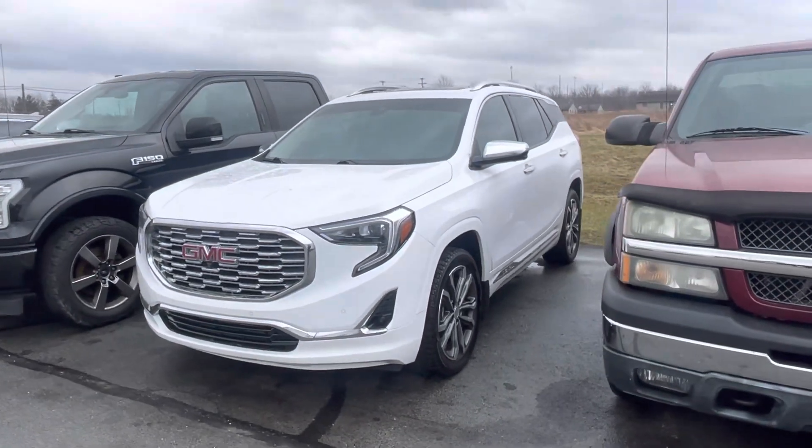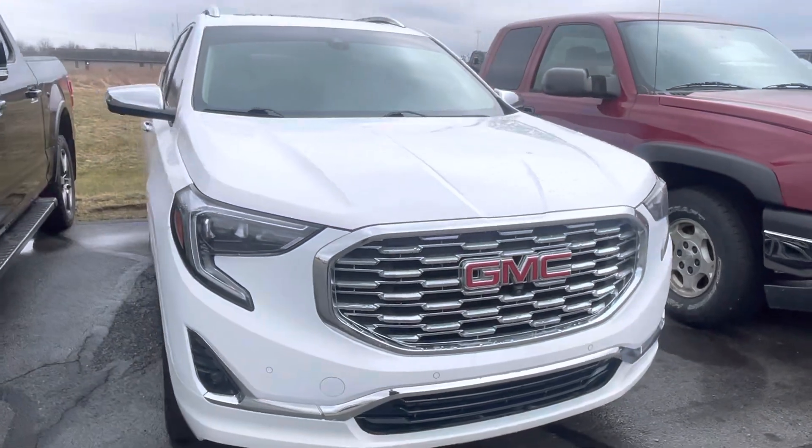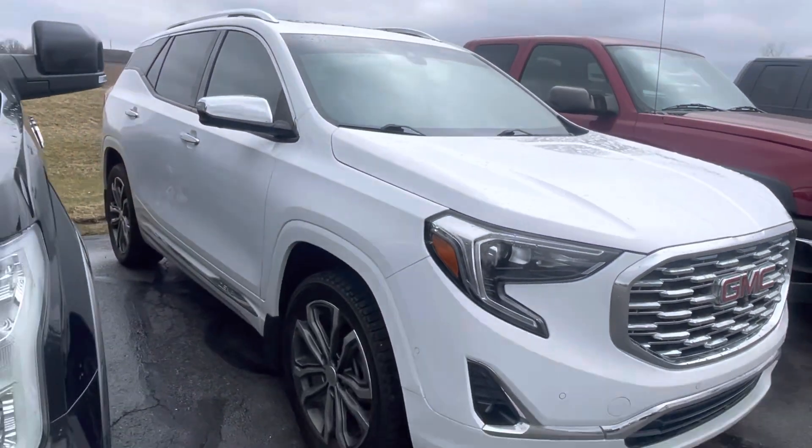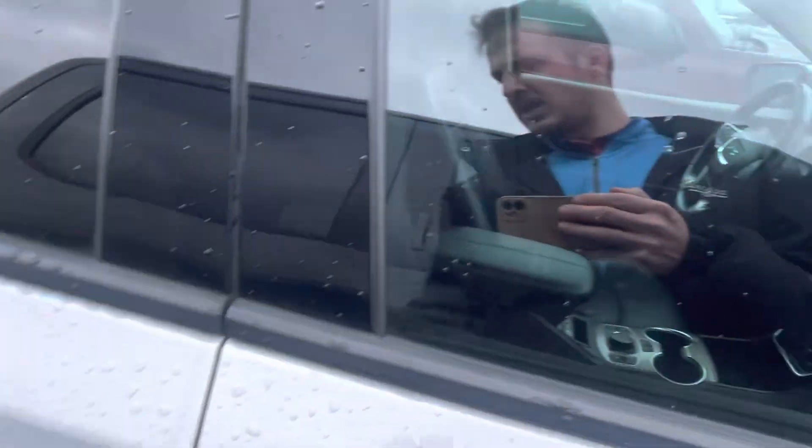Hey there, Tanner here with Daryl Cherky Ford. In front of me is our Terrain Denali. Love that chrome up front. Body-wise, legitimately something of note.